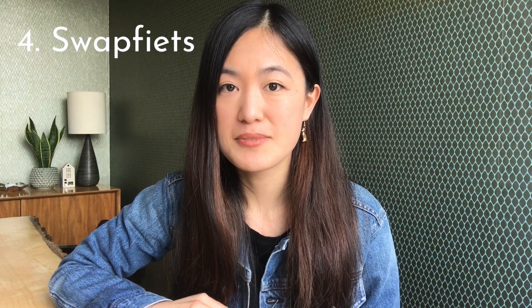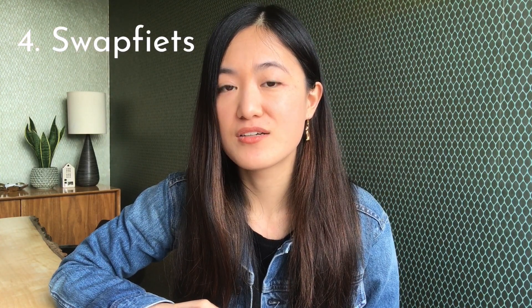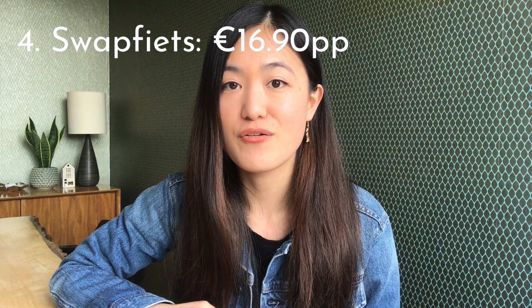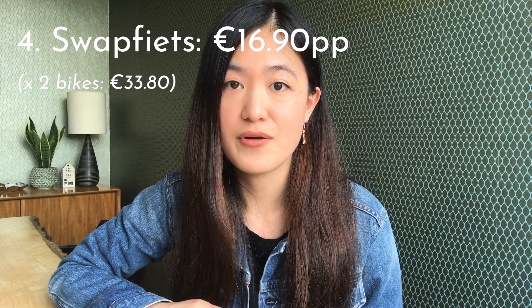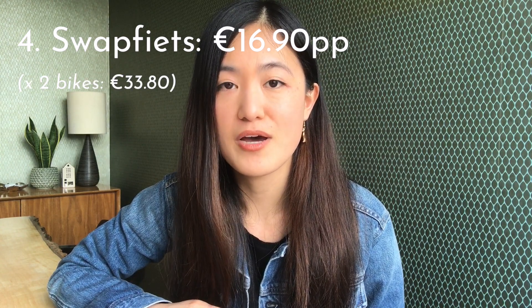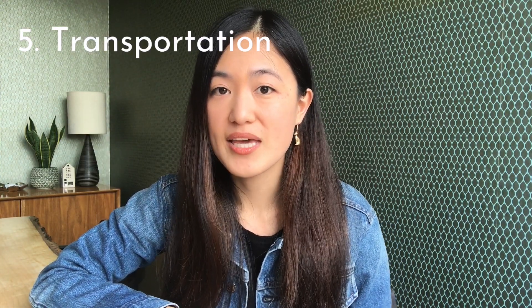We both still have a Swapfiets bike subscription. The cheapest package is 16.90 euros per month per person, so for both of us that works out to 33.80 euros per month. I think the time has really come for us to start looking at a secondhand bike. From my research, looking at different bike shops around Amsterdam, you can probably pick up a decent secondhand bike for 150 to 200 euros.